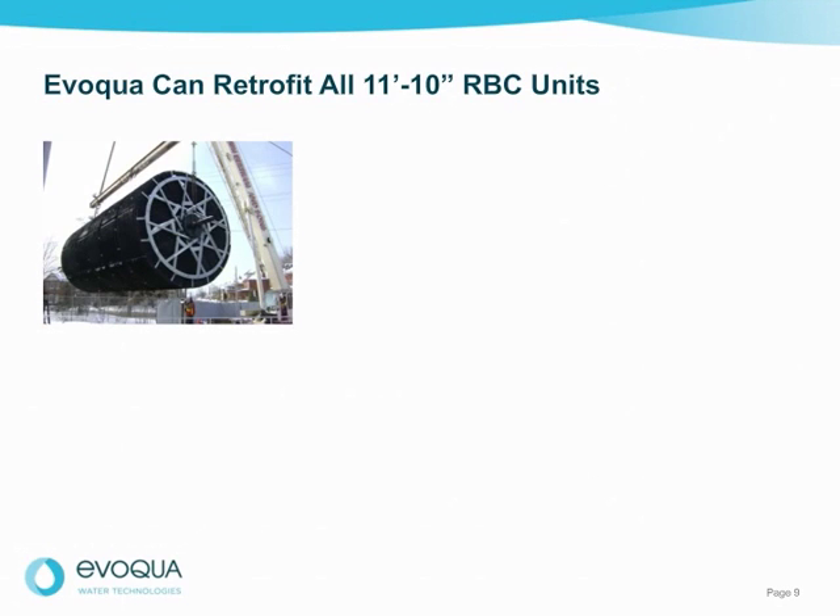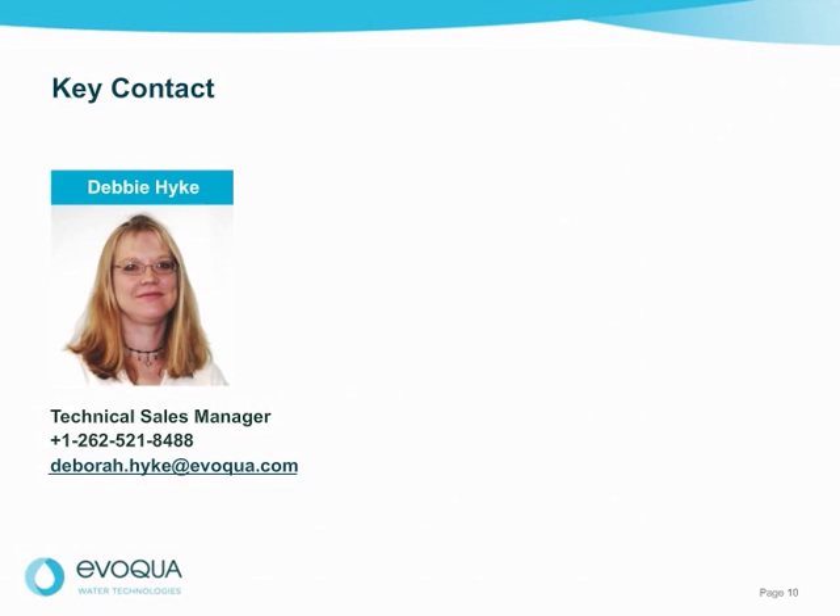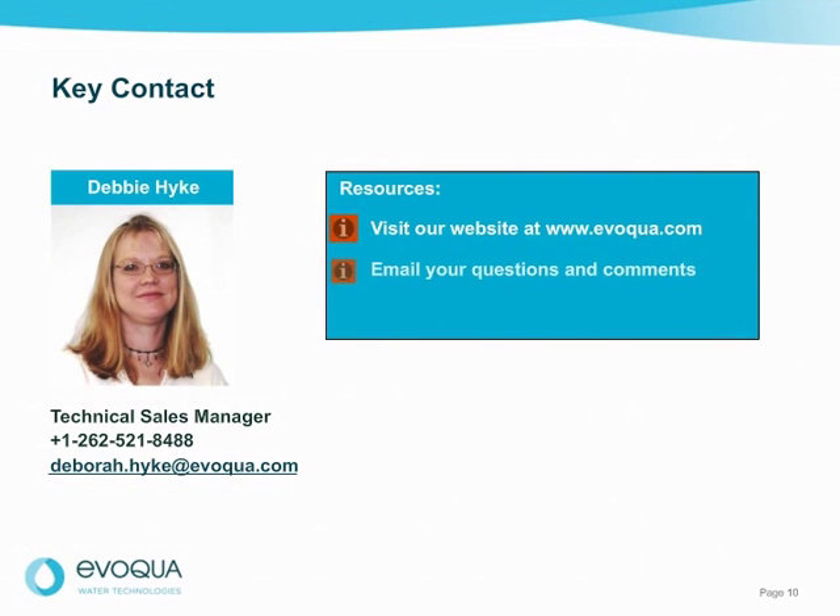Evoqua can retrofit all existing 11-foot 10-inch diameter RBC units, whether it's one of our trusted brands or a competitor. Evoqua has the experience, technology, and service to retrofit or upgrade your RBC unit. The unit can be factory assembled and shipped complete, or prepared for on-site assembly to meet your site installation needs. To learn more about RBC retrofit and rehab, please contact our technical sales manager Debbie Hike, visit our website, or email your questions and comments. Thank you for your interest in Evoqua Water Technologies — we hope you found this information helpful and look forward to working with you.